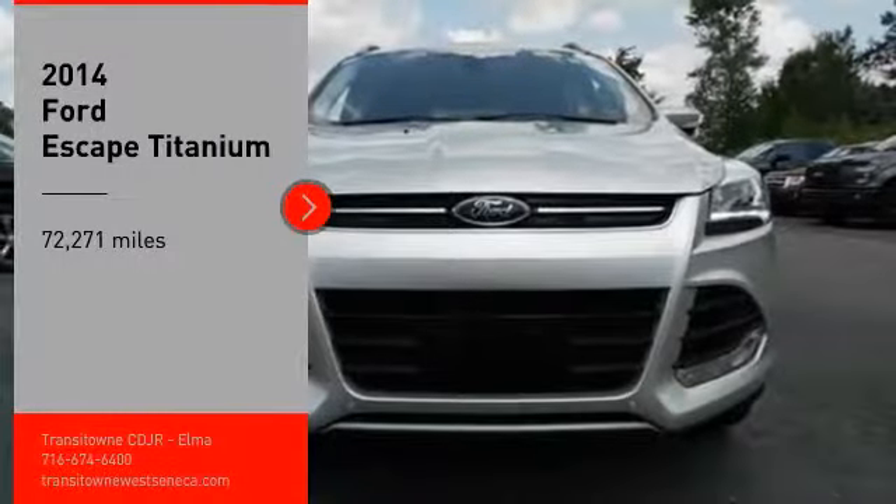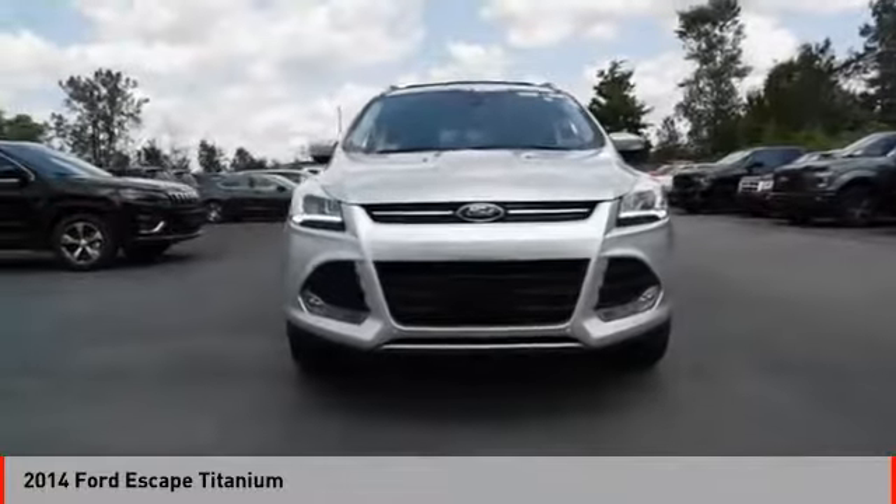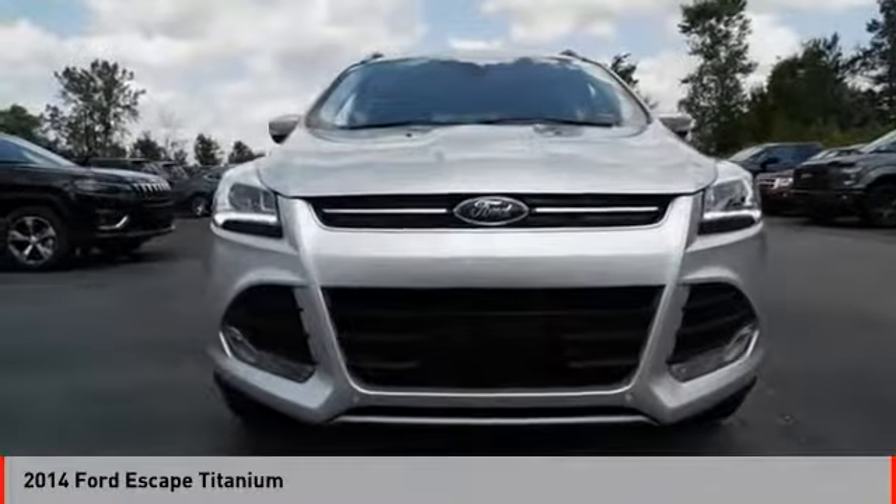Come test drive the 2014 Escape. Gas engines flex, tow, sip and go with Ford Escape.